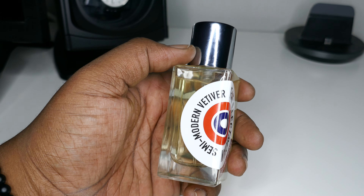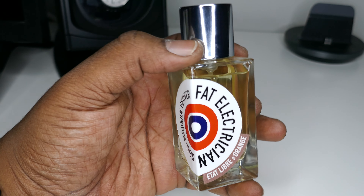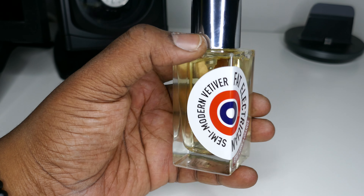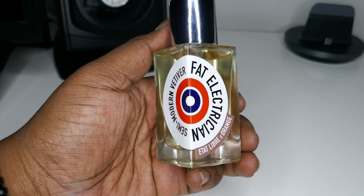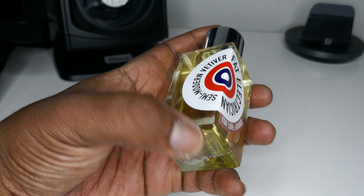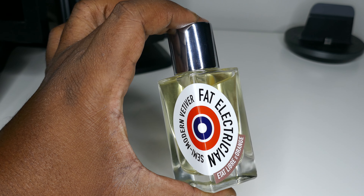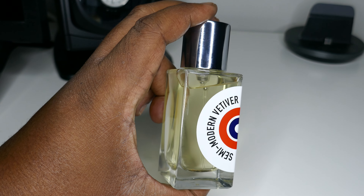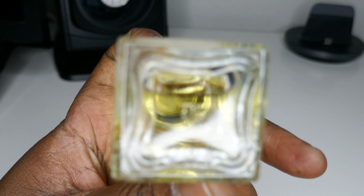Fat Electrician. It's a semi-modern vetiver — a gourmand woody fragrance — and it smells like an olive milkshake, if I've got to say. It smells pretty yummy. I like the way that I smell with this on my skin, and I'm pretty sure that anyone that smells you is going to think you smell a little yummy. Masculine-leaning, if you've got to think of it in those terms.